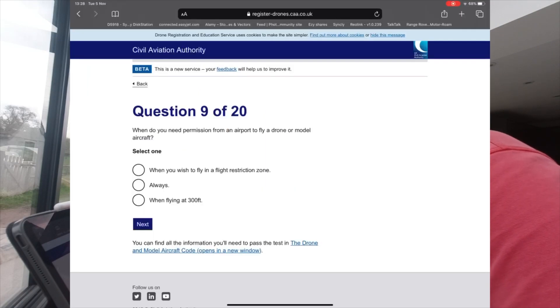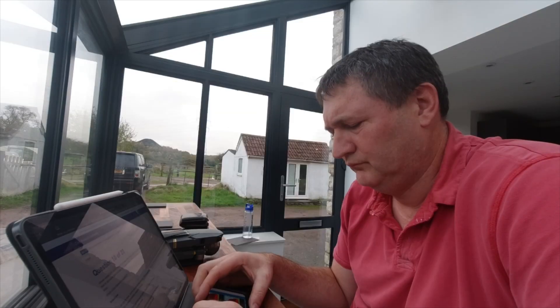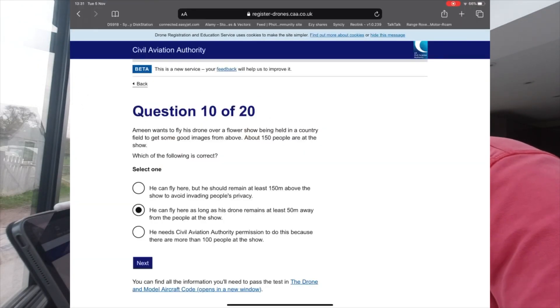Question 9: When do you need permission from an airport to fly a drone or model aircraft? Answer: when you wish to fly in the flight restricted zone. Question 10: Amin wants to fly her drone over a flower show in a country field to get images from above — about 150 people are at the show. The drone code says never fly closer than 150 metres to a crowd of a thousand people or more, and never fly directly over a crowd. Since there are only 150 people, you can fly within 50 metres of the people at the show.